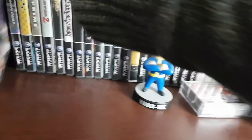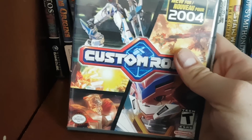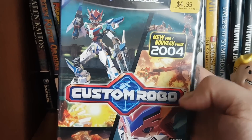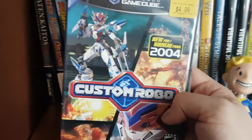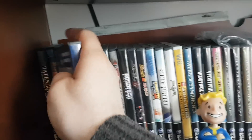Then we have Custom Robo, which is another series Nintendo abandoned. I got that for $5. It's a really fun RPG action game where you build custom robots and battle them.